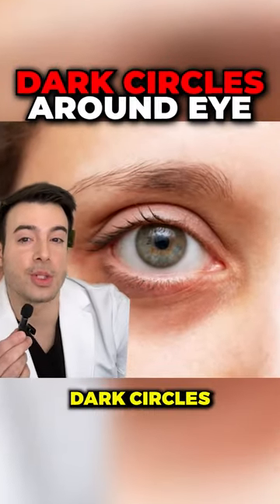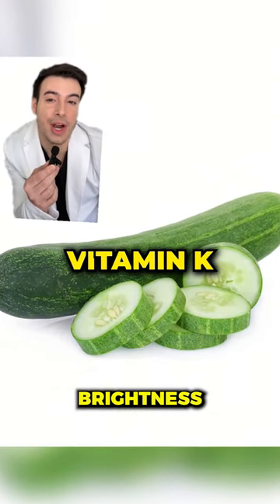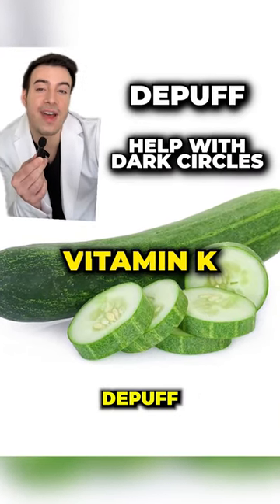For number two, if you have dark circles around the eyes, cucumbers are extremely high in vitamin K, which is one of the most underrated ingredients for under-eye brightness, so cucumber slices both de-puff and help with those dark circles.